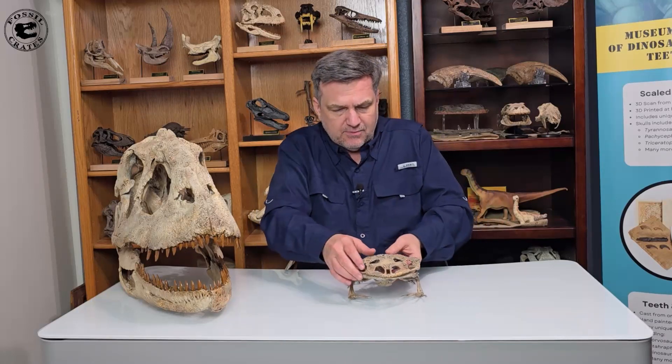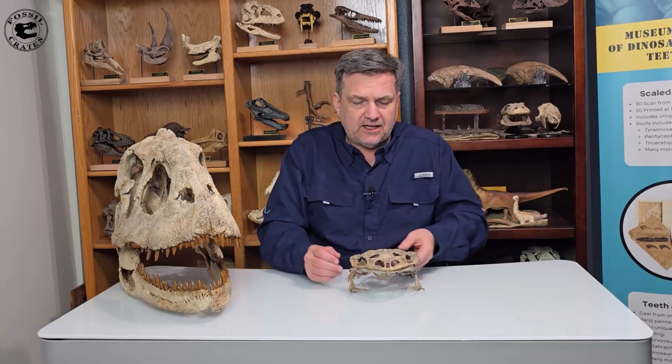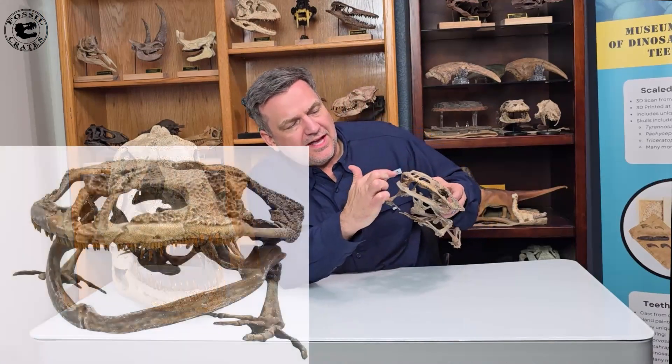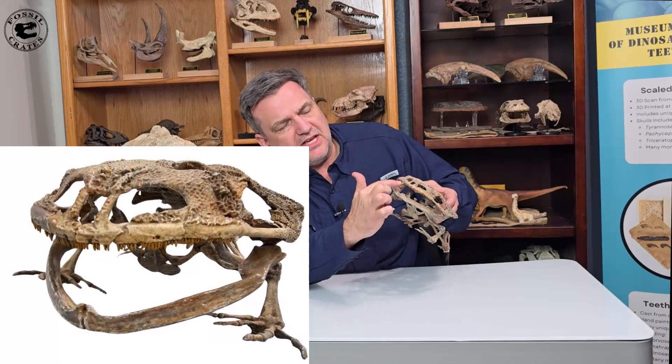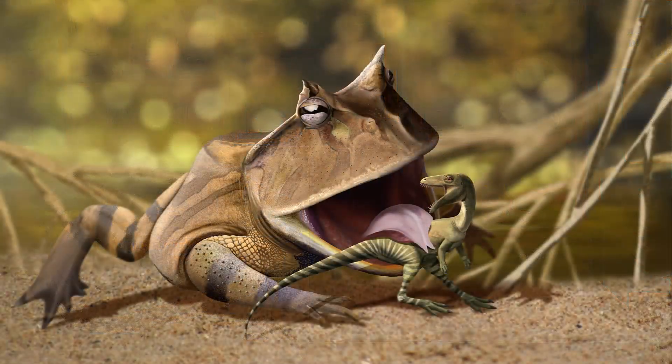This animal would burrow, we think. It would use its tiny feet to dig a hole, like they do today, back inside, and it could probably have camouflage. Check out the mouth — it's lined with teeth all across the top, but not on the bottom. The bottom would have a massive tongue that would whip out and then drag the prey in.